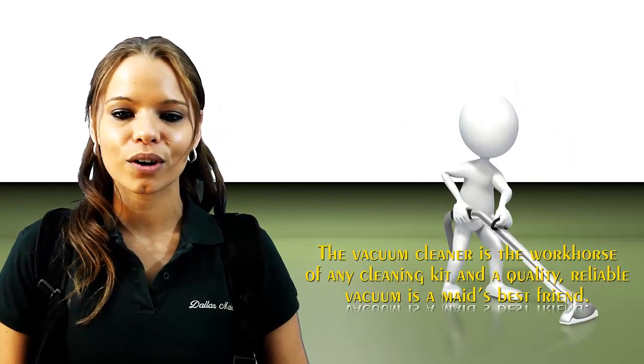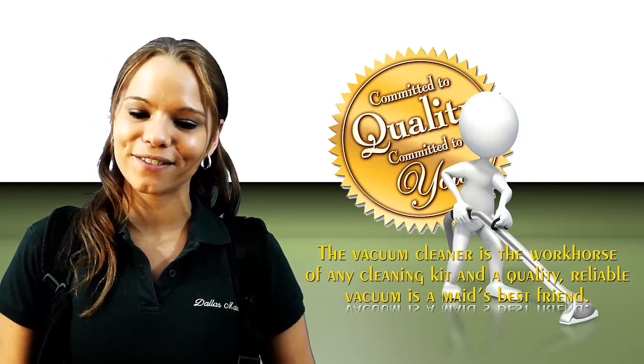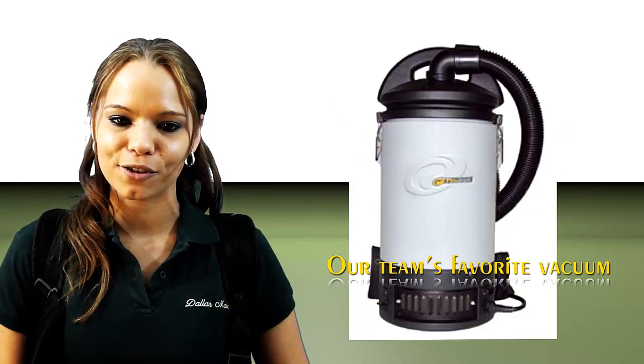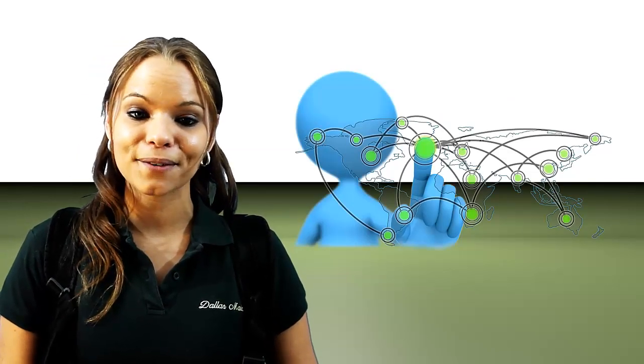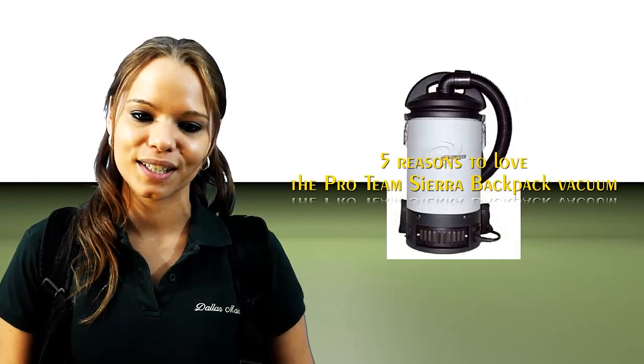The vacuum cleaner is the workforce of any cleaning kit, and a quality, reliable vacuum is a maid's best friend. One of our team's favorite vacuums is the Proteam Sierra Backpack Vacuum, and we are not alone. This vacuum has a following in maid services nationwide. Here are five reasons why we love it.